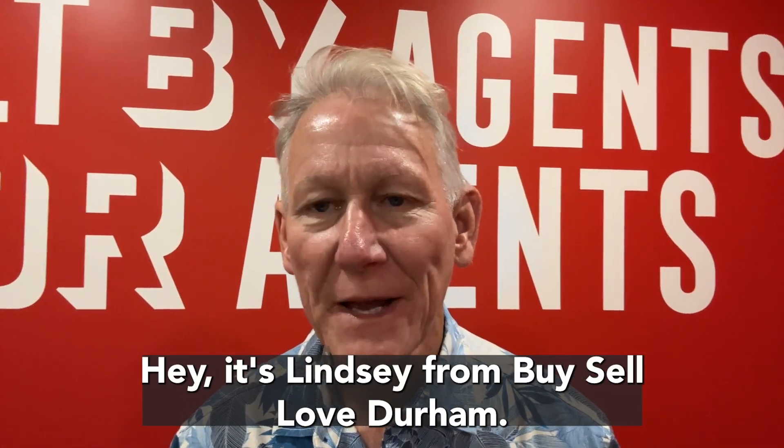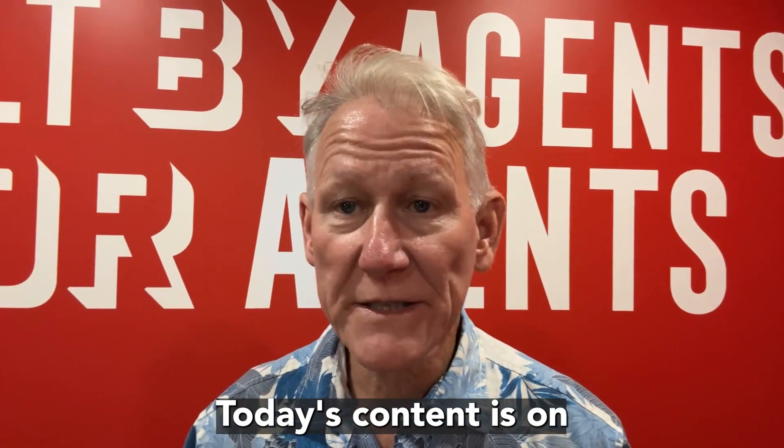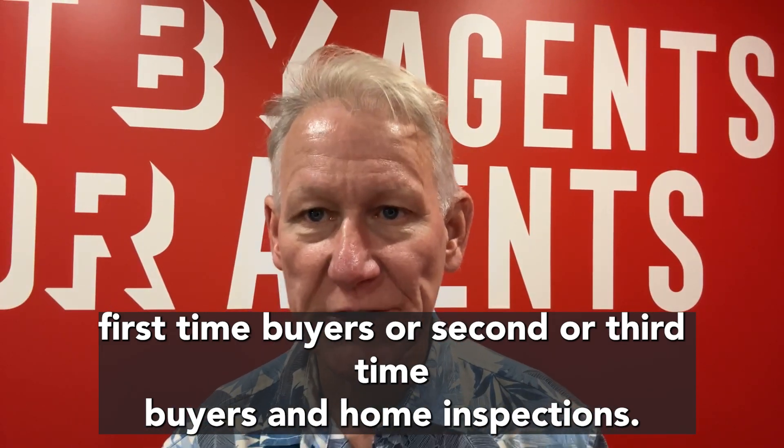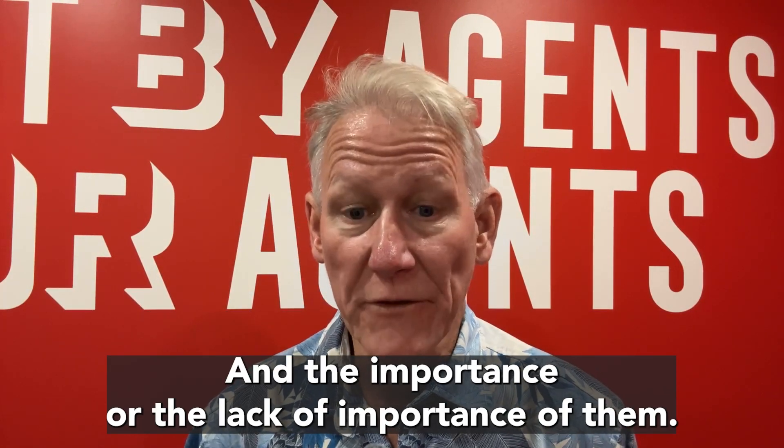Hey, it's Lindsey from Buy, Sell, Love Durham. Thanks for checking out my video. Today's content is on first-time buyers or second or third-time buyers on home inspections and the importance or the lack of importance of them.